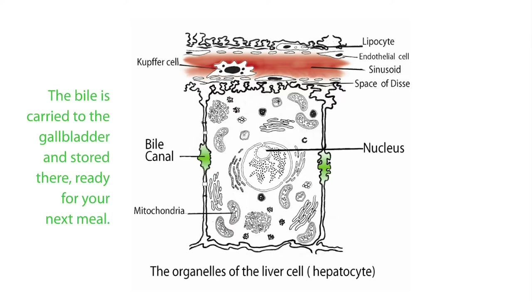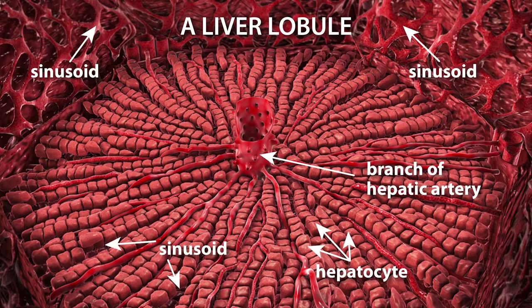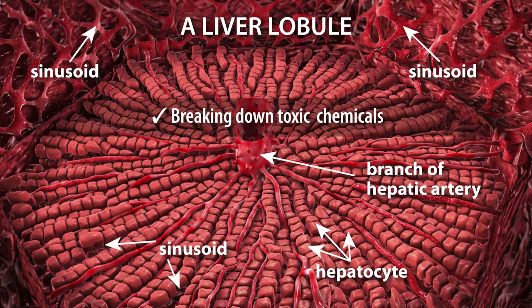The bile is carried to the gallbladder and stored there, ready for when you need it at your next meal. Inside the hepatocyte, there's a lot happening — it's breaking down toxic chemicals and performing so many functions such as manufacturing proteins and globulins. It's just mind-boggling.